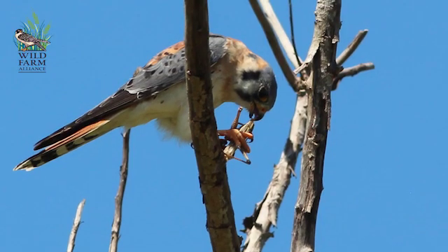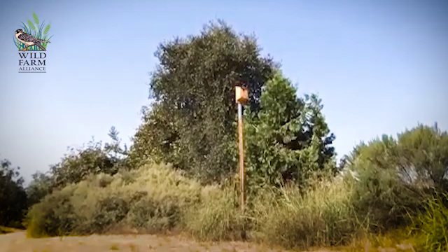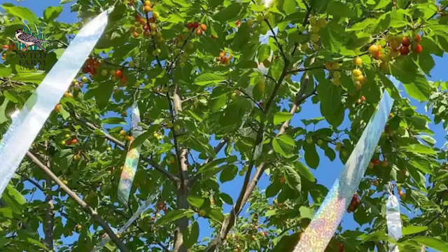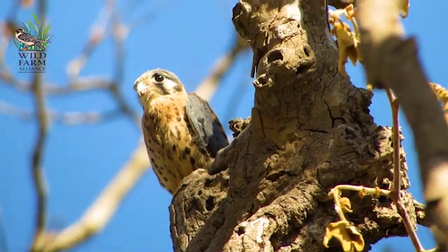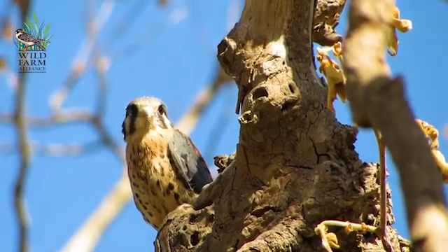We just put up two kestrel boxes. One is here right next to us, which is fairly near both the cherries and the blueberries, which are the main crops we have to protect from birds. We do put up mylar ribbon right as the fruit ripens, and that works a little bit, but to have these kestrels — they'll all be on patrol here and keeping the birds nervous.